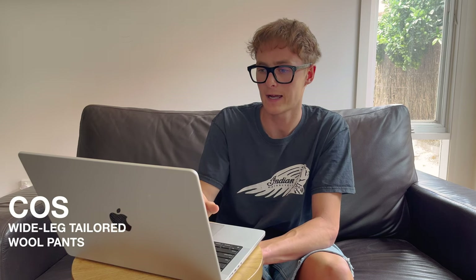Next are some wide-leg tailored wool pants from COS, very similar to the Uniqlo ones — double pleat this time, but looks a little wider and longer. Here's an example in light beige; the lighter color makes it easier to see the shape and features and how they drape over the shoes, which is a really cool detail.